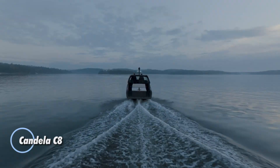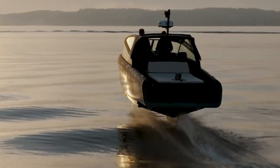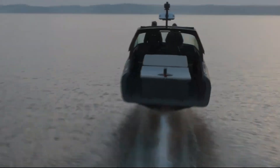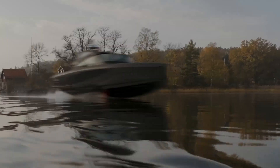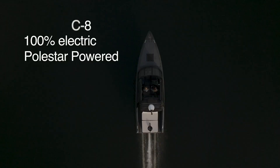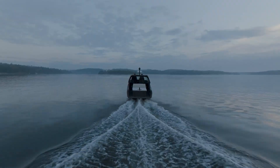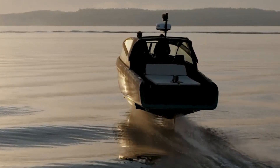Introducing the Candela C8, a groundbreaking leap in electric boating that redefines the maritime experience with its state-of-the-art hydrofoil technology. Powered by a robust 69 kWh battery, this vessel not only boasts remarkable range but also features rapid charging capabilities, setting a new benchmark in the industry. Crafted from 100% carbon fiber, the hull delivers an exceptional blend of lightweight agility and aerospace-grade durability. Its innovative retractable sea foil system enables effortless transitions between cruising, planning, and foiling modes, maximizing both versatility and efficiency.